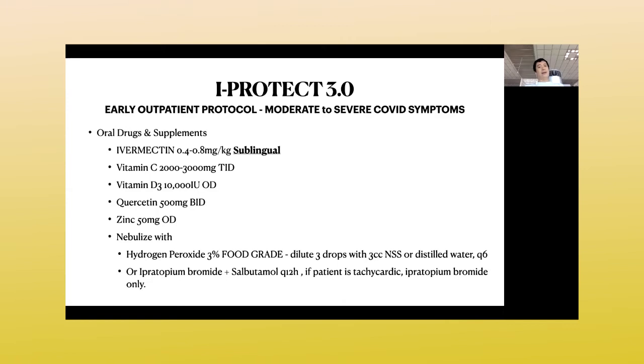If you already have moderate to severe COVID with oxygen saturation dropping and lots of mucus, patients may have a sudden oxygen drop due to a mucus plug obstructing airways rather than COVID itself, so you really need to do nebulization at home. I suggest hydrogen peroxide alternating with ipratropium bromide or salbutamol twice a day, every 12 hours. If patients have increased heart rate or cannot tolerate salbutamol, use ipratropium bromide only.